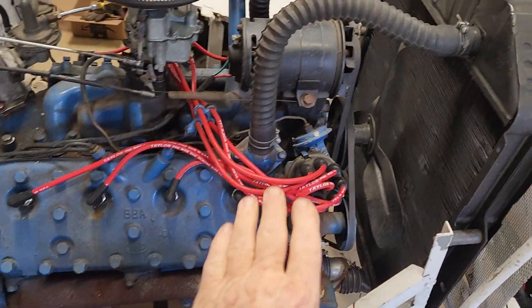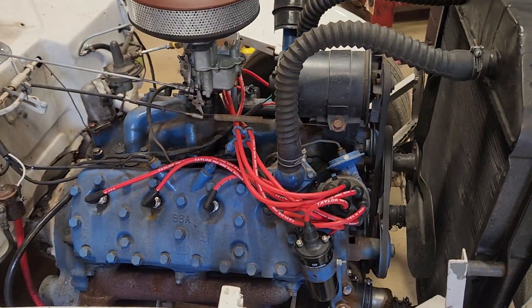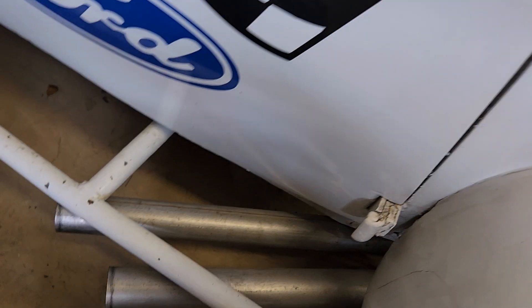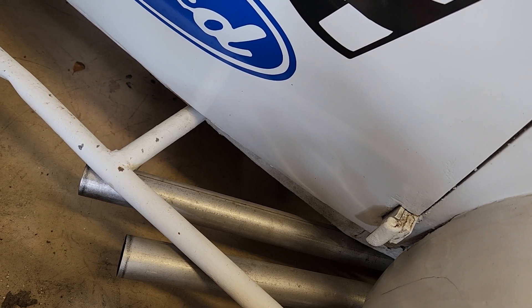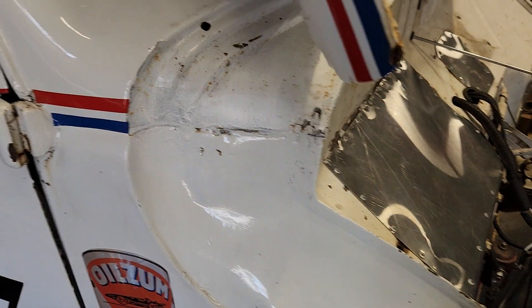Not period correct, but you know what? You're driving on the street, you want turn, key, and go. The exhaust on this car — straight pipes. I just made baffles, and I've got them down to idling and just a slight rev at 84 decibels. I think we'll be okay with that.